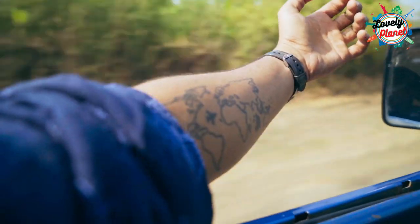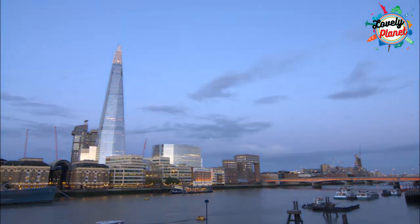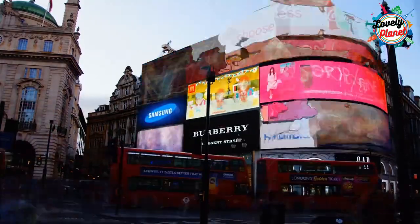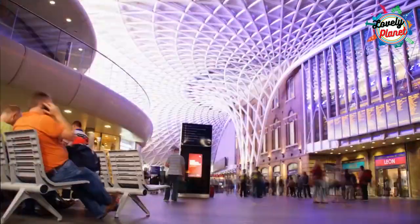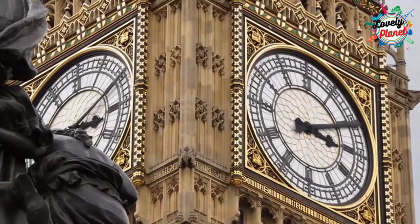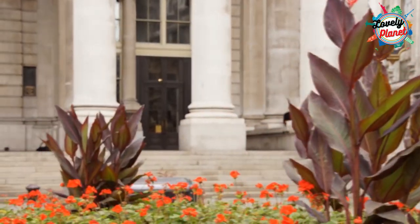Hello travelers, welcome back to the lovely Planet channel. As we all know, London is the place where something new and creative is coming out daily. This is the area of England that has many interesting stops to visit. In this video, I'm going to tell you all the things you can do in London and places that you can go and visit there. Make sure you like this video and watch it until the very end to get to know some very attractive things you can do there.